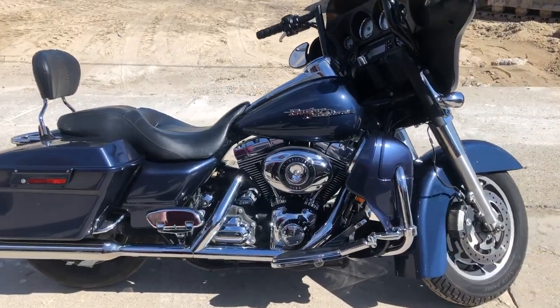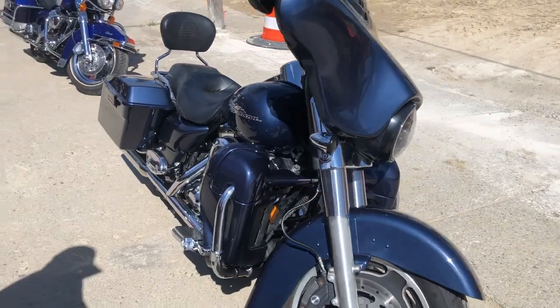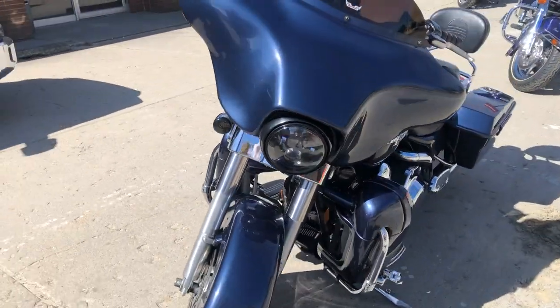Hey guys, approvalpowersports.com here doing some videos on some stuff that just came into the showroom. Check this one out — 2008 Street Glide, comes in that dark blue pearl, over 1500 in extras.